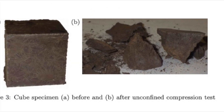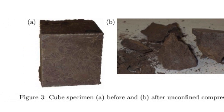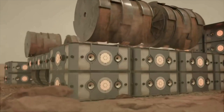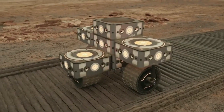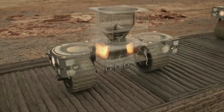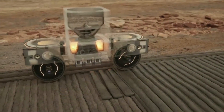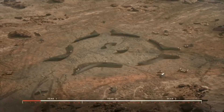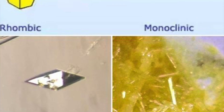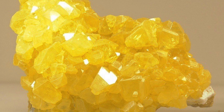It was found to be a strong concrete, attaining compressive strength in excess of 50 MPa, particularly if it is compressed during curing to reduce the formation of voids. Remember the voids that are formed when the sulfur shrinks? If the concrete is compressed during curing, those voids can be reduced. This strength is also partly a result of the chemical bonds that sulfur makes with the Martian soil.